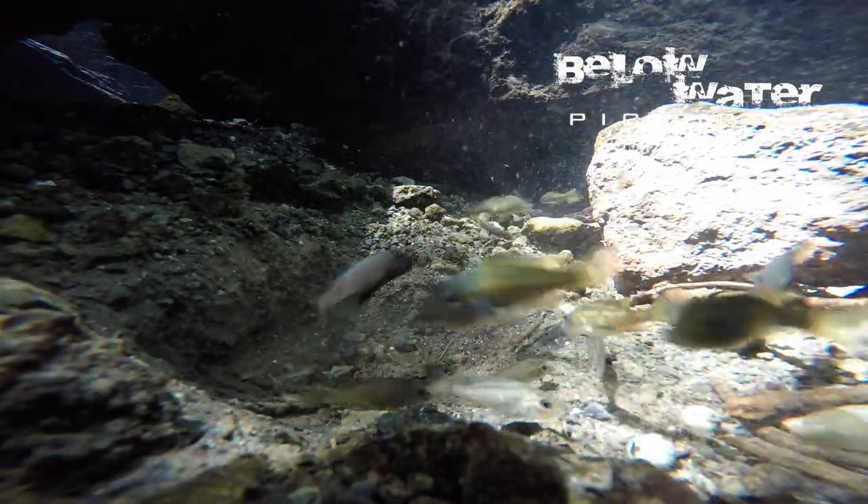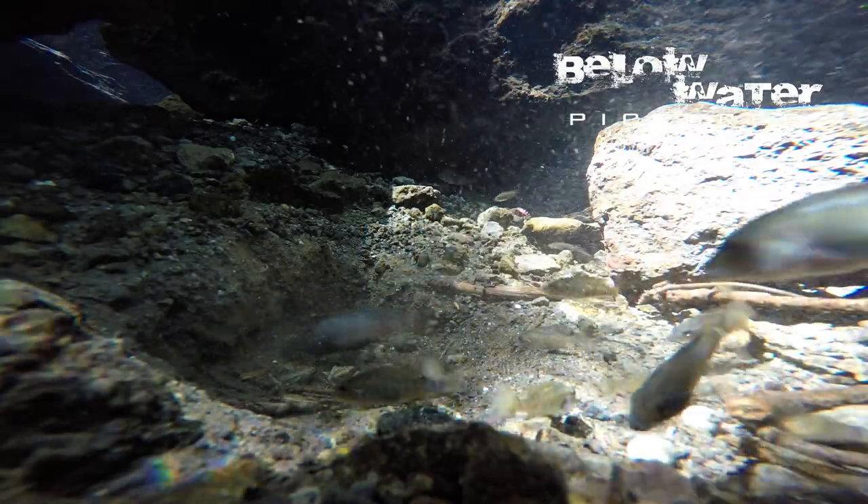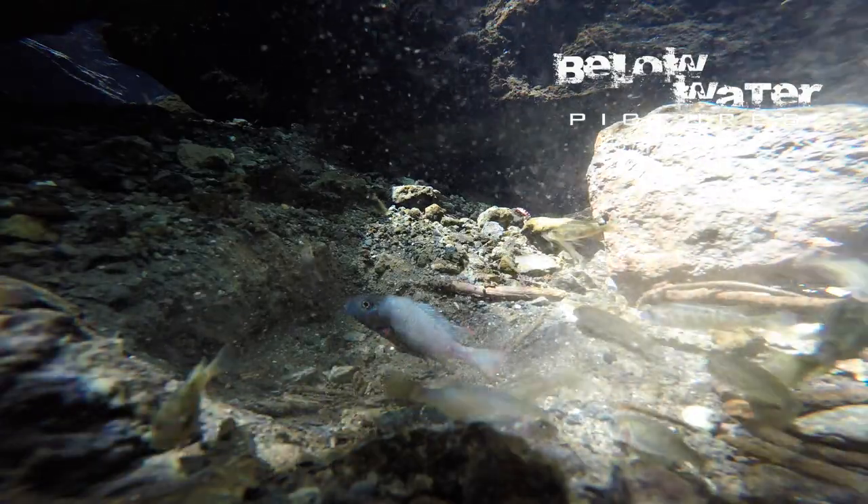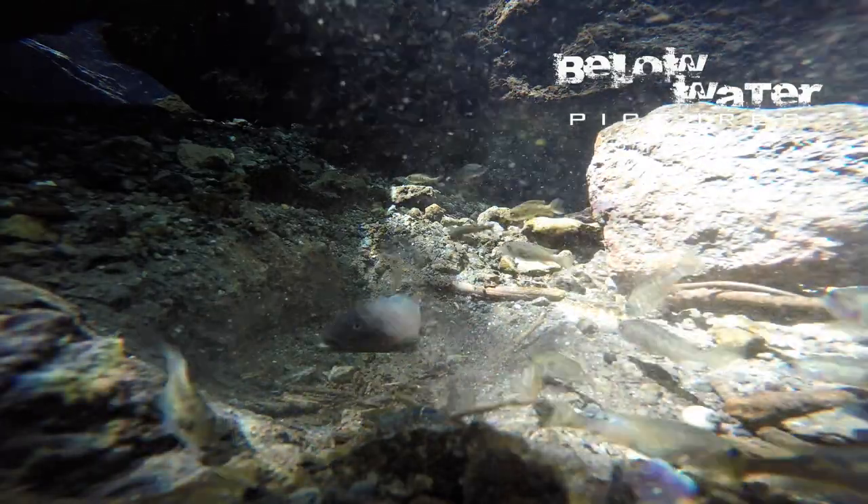Some cichlids remain a true challenge for experienced hobbyists, including fish like Xenotilapia papilio, Trematocara, and some of the Tullochromis. Hopefully this not well-protected habitat remains intact and the population of Stenochromis continues to thrive in the future. Make sure to subscribe to this channel, share this video, and see you next time.